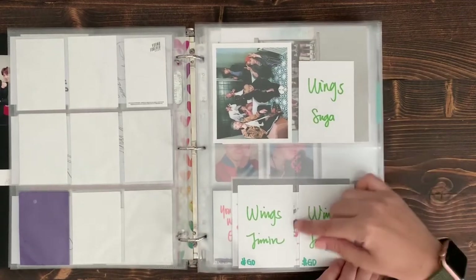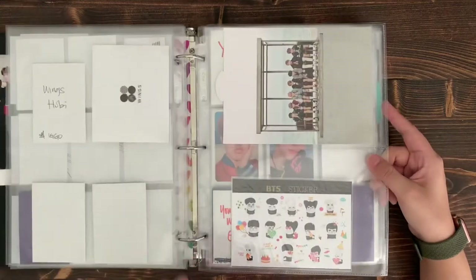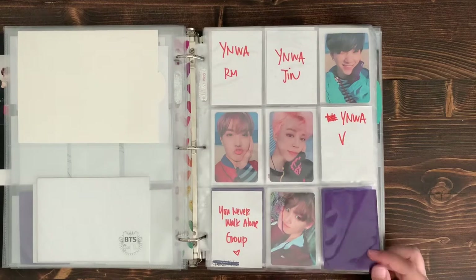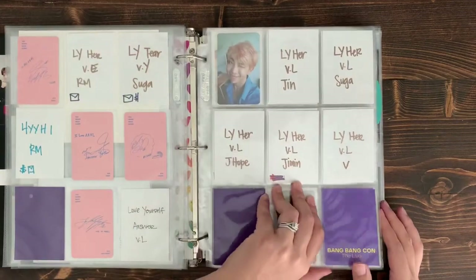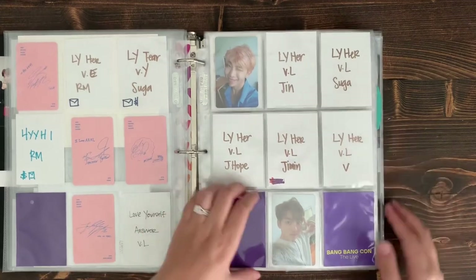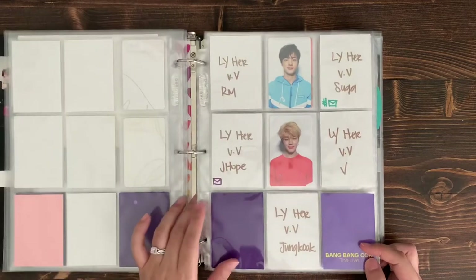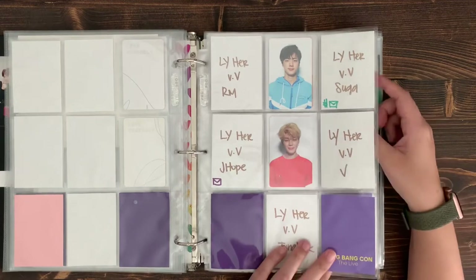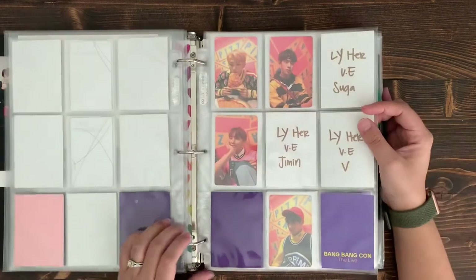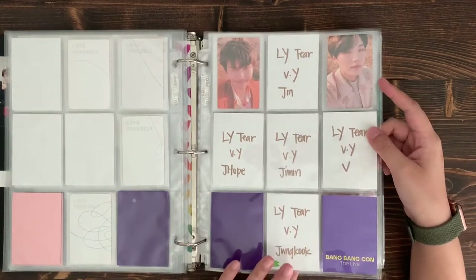Wings — a lot of my binder is just placeholders, which doesn't look great, but it feels nice when I get a card and replace the cardstock. 'You Never Walk Alone' standee and stickers, and then the majority of my collection is the Love Yourself albums. I periodically pick up albums at Target just to see what pulls I get, since that's sometimes cheaper than buying individual cards. I'll mark on the placeholder so I don't buy a duplicate. I'd like to finish most, if not all, of Love Yourself by the end of the year.